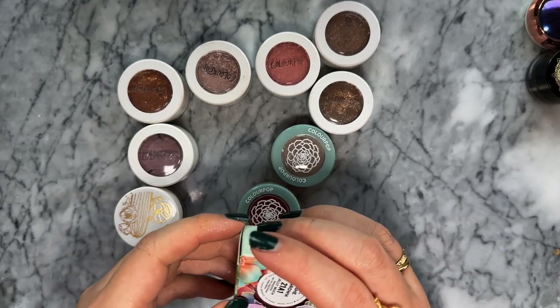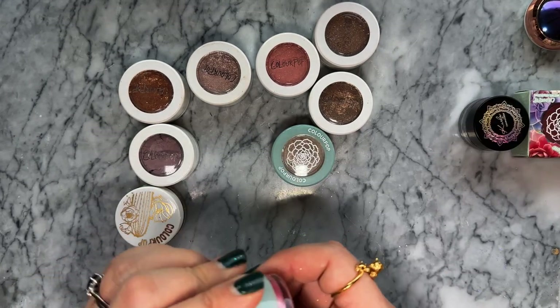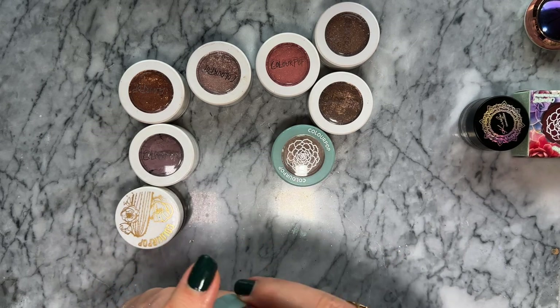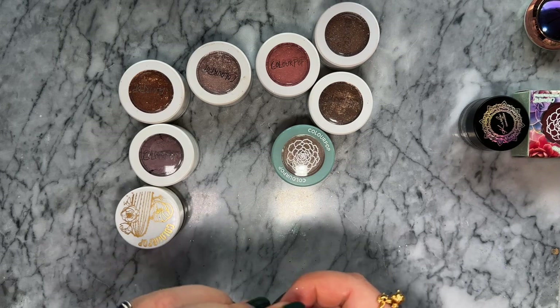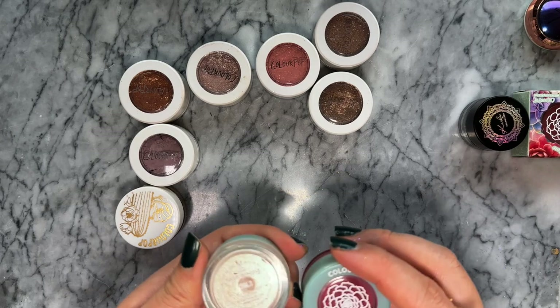From ColourPop I have the Jelly Much eyeshadow in She Grows, another Jelly Much in Desert Days, and one in Sage Bundle which is very pretty. I got them when they were on sale.